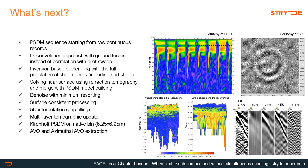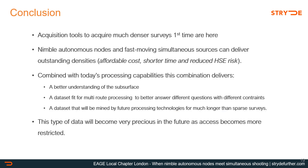Beyond the density aspect, the continuous recording offered by nodal systems is a very valuable free byproduct that is often ignored or discarded. Interferometry tests run on this data set — run on blended data — demonstrated how we can capture frequencies well below the active source range, as shown here with a virtual shot at around two hertz.